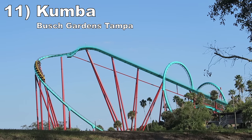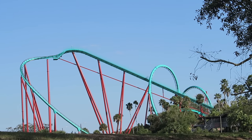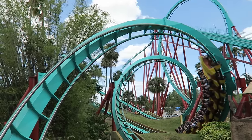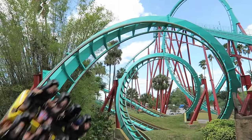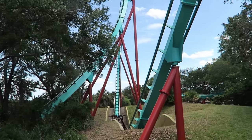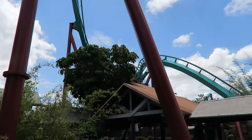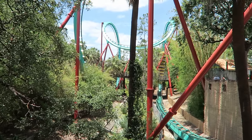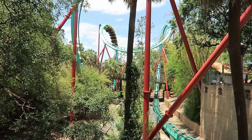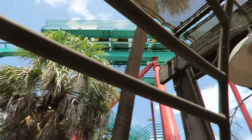Number 11: Kumba at Busch Gardens Tampa. There are many B&M loopers out there, but few are more forceful than this one. The inversions have great sustained positive Gs and whip — I typically gray out one or two times on this ride. I particularly love the violent, and I mean that in a good way, zero-G roll. The layout is nicely landscaped, zipping past trees and coming close to the ground at several points. I know some find this ride a bit rattly, but it has been smooth for me over the past few years.